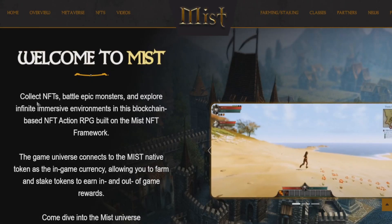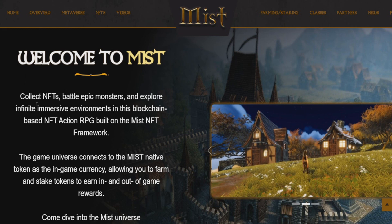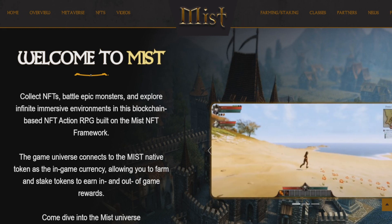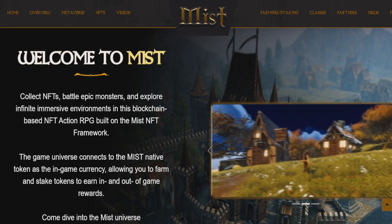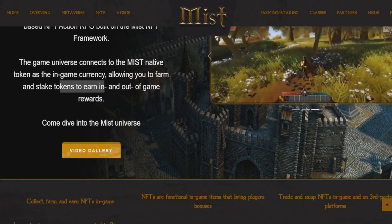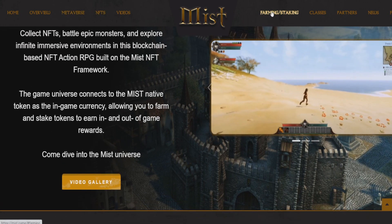So what is MistToken? Basically, MistToken is a metaverse battle RPG game. You can collect NFTs, battle epic monsters, and explore infinite immersive environments in this blockchain-based NFT action RPG built on the Mist NFT framework. It looks really good — kind of like World of Warcraft. The game universe uses the Mist native token as in-game currency, allowing you to farm and stake tokens in and out of the game. So we've got metaverse, NFTs, and staking all with the Mist native token.